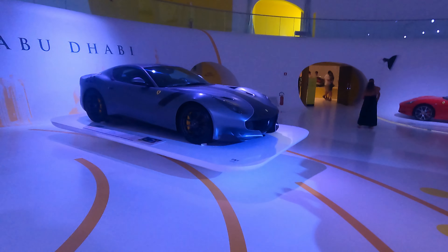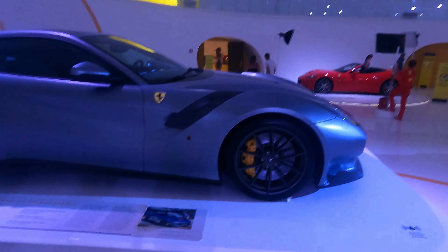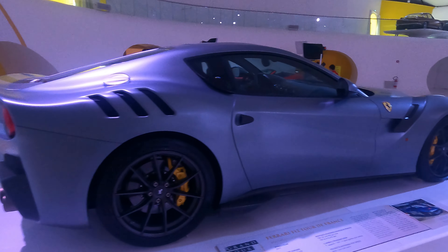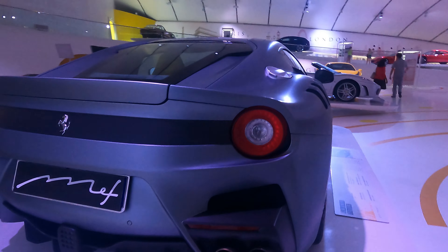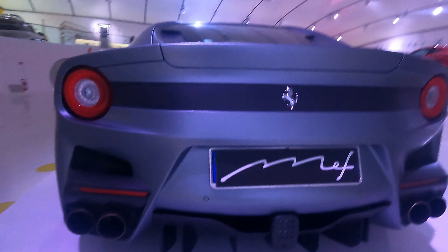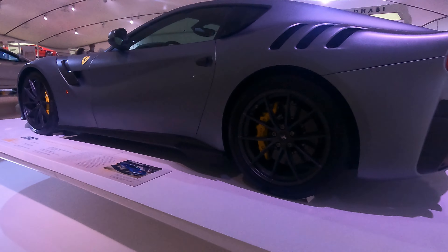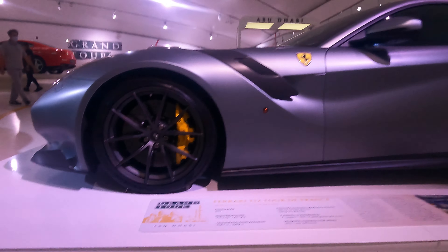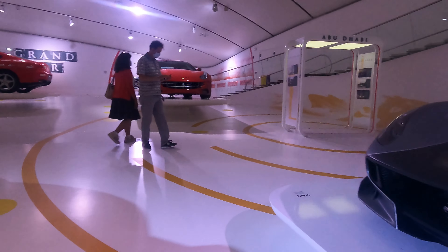And as we come over here we have the F12. Oh yeah, this is the one — front V12 engine. Just like the 365 Berlinetta and the 599, those three have front engines compared to the others. And the FF, which is over there, also has a front engine.